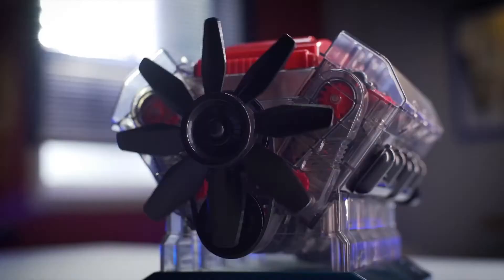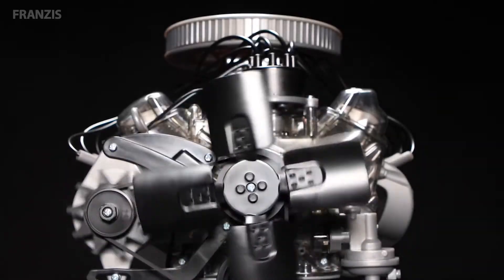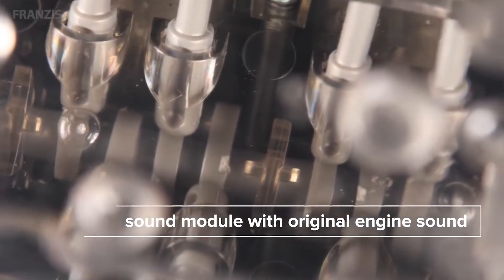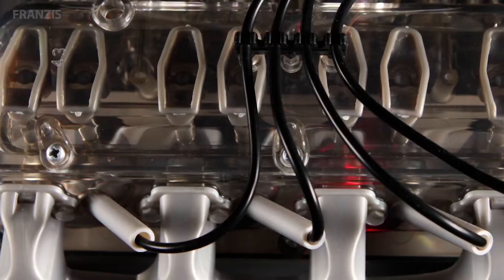Our specialist team analysed a wide range of kits and made these recommendations based on different factors including product features, independent research and customer reviews. Check out the description below for links, info and latest prices. Be sure to like the video and subscribe to stay up to date with the best tools, equipment and accessories out there. So let's get started.